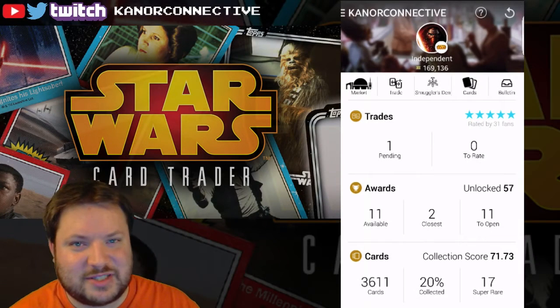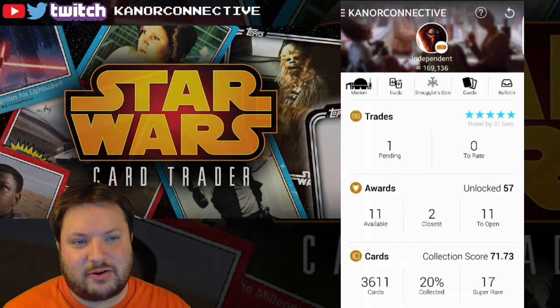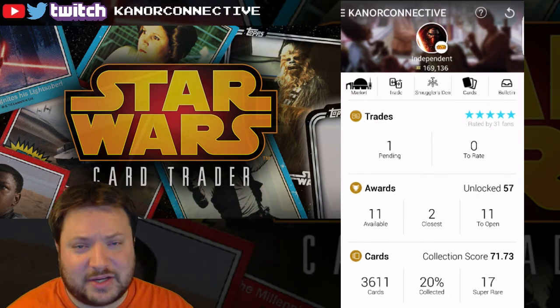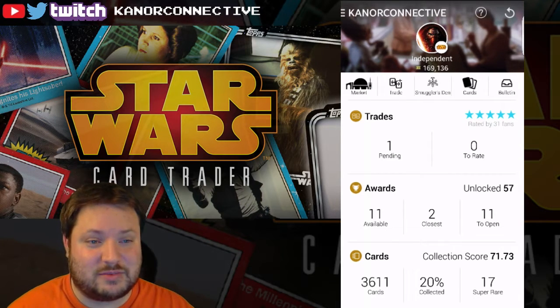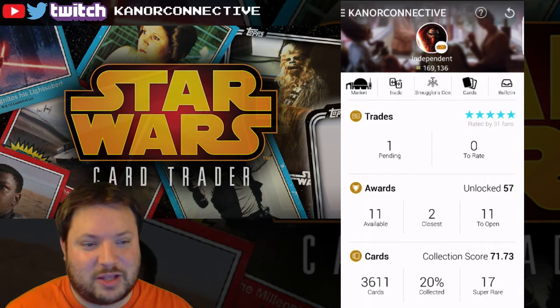Hello, people of the internet, and welcome to this next video in the Star Wars card trading app Wednesday/Saturday pack opening. I want to start off by saying thank you to everybody over the last couple days, the last week, and throughout this whole time using the app — it's been awesome. You guys have been doing some really awesome trades.